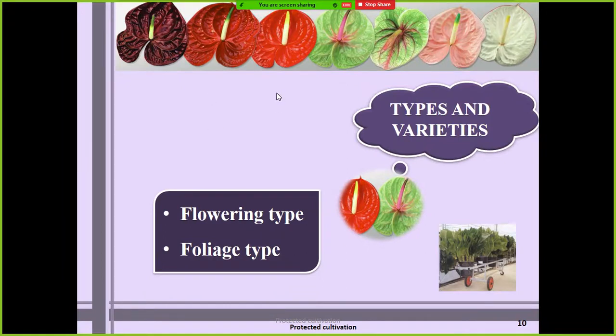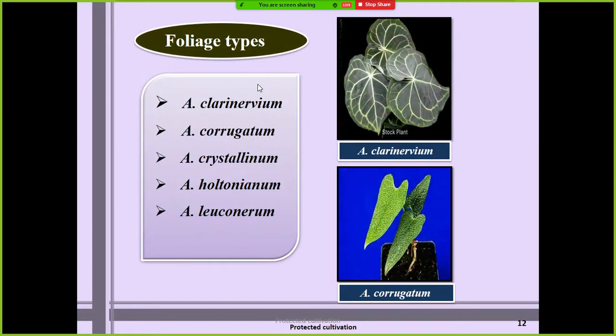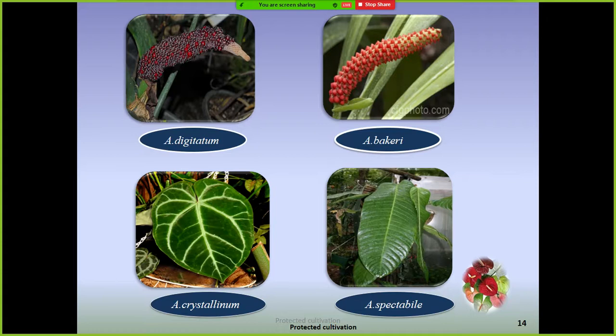Coming to types and varieties, anthurium is broadly classified as flowering type and foliage types. With respect to flowering type, Anthurium andraeanum and Anthurium scherzerianum are commercially cultivated. With respect to foliage, there is also a huge demand for potted plants and cut greens — Anthurium corrigatum and Anthurium crystallinum are important foliage species. Some species also have spectacular spikes for foliage types.